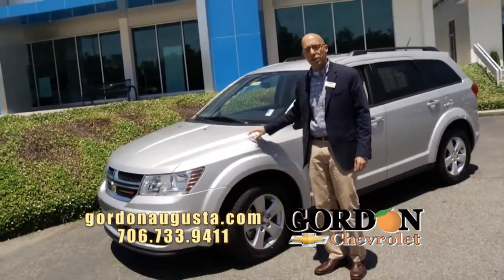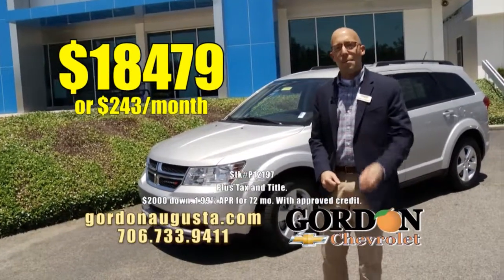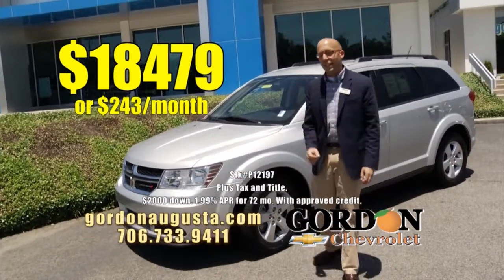Greatly equipped 2014 Journey: $18,479, or $243 a month. A great summer pre-owned clearance deal.